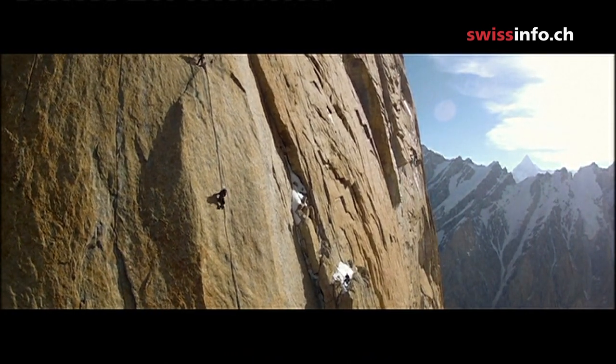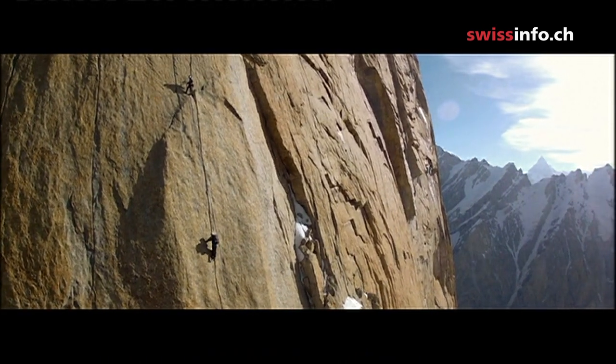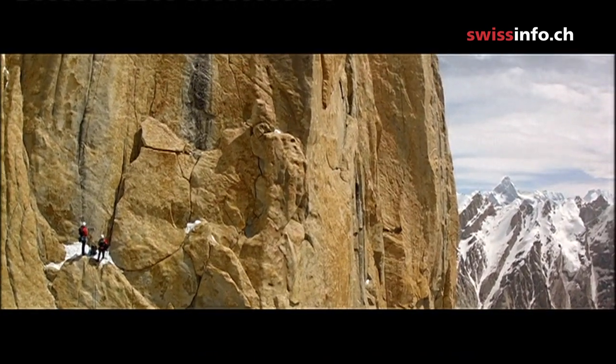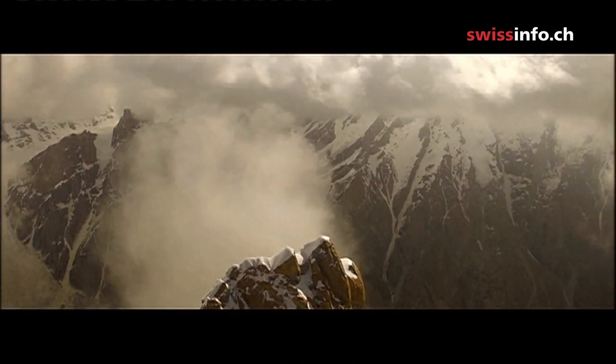The Trango Tower in the Karakoram range, with its almost vertical walls, was a real challenge for the two Austrian climbers as well as for the drone. But they all made it safely to the top.